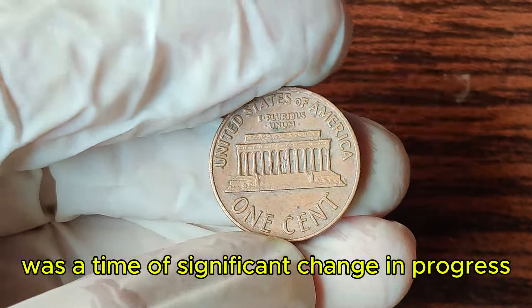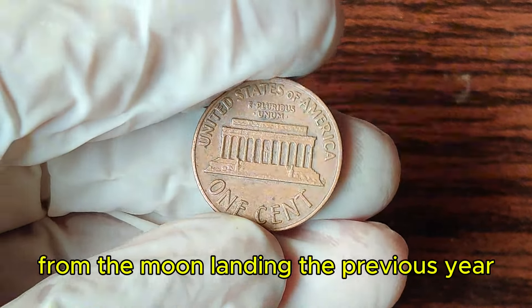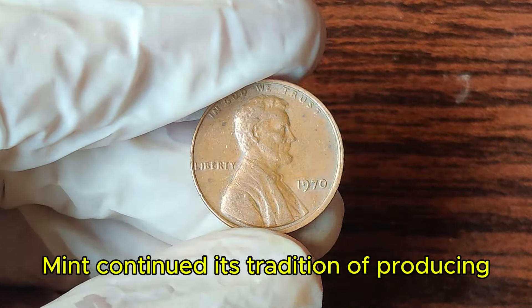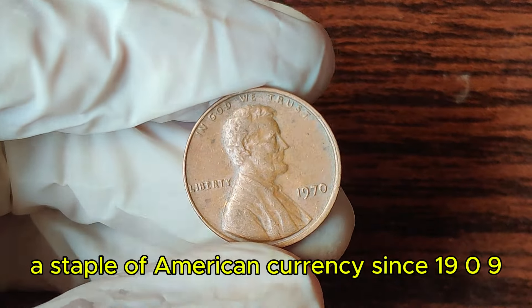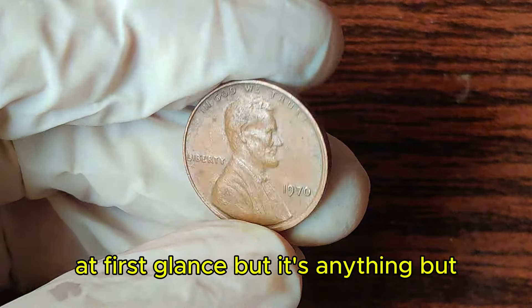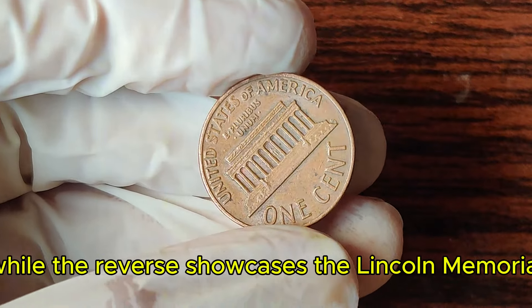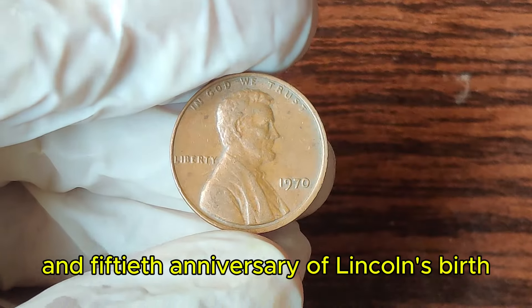The year 1970 was a time of significant change and progress in the United States. From the moon landing the previous year to the ongoing Vietnam War, the country was in a state of flux. Amidst all this, the U.S. Mint continued its tradition of producing the iconic Lincoln penny. The 1970 penny features the familiar profile of Abraham Lincoln on the obverse, while the reverse showcases the Lincoln Memorial, added in 1959 to commemorate the 150th anniversary of Lincoln's birth.